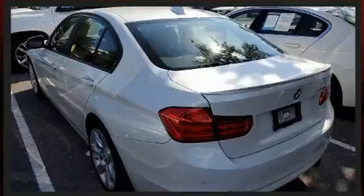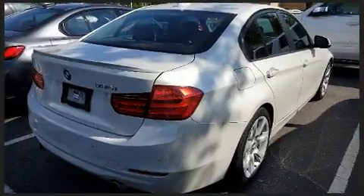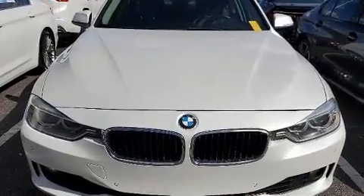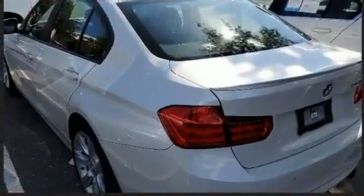BMW ensures the safety and security of its passengers with equipment such as head curtain airbags, traction control, and four-wheel disc brakes with ABS. Electronic stability control stands out as a technologically savvy innovation, keeping you better connected to the road.